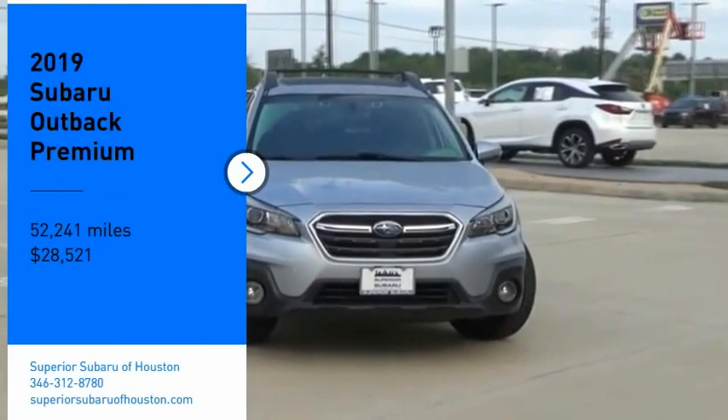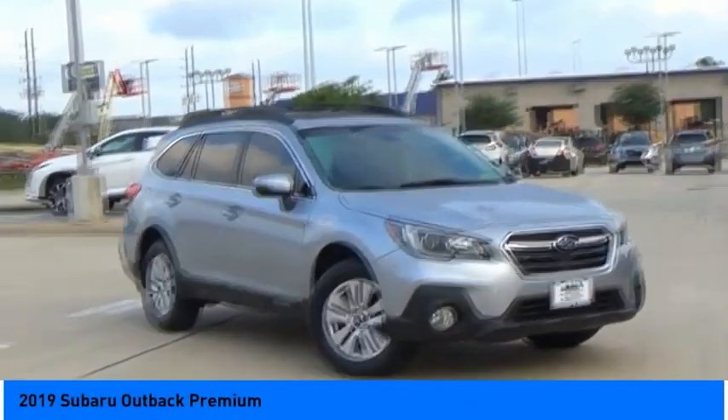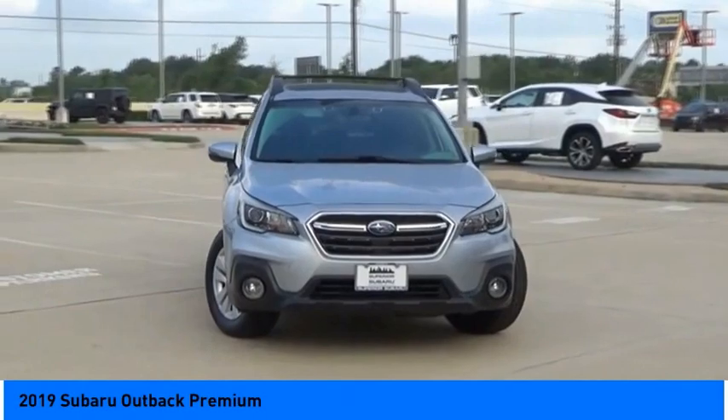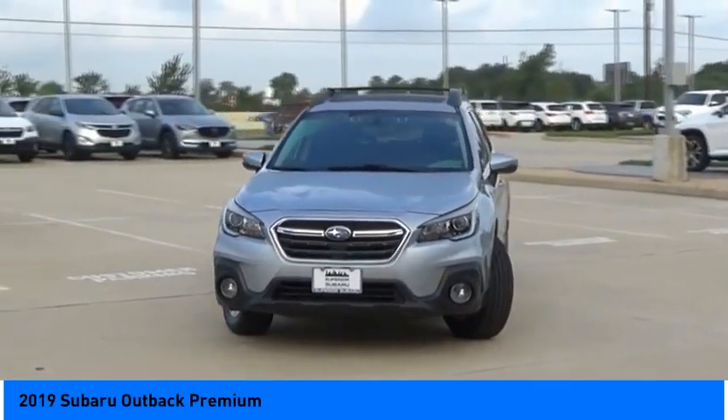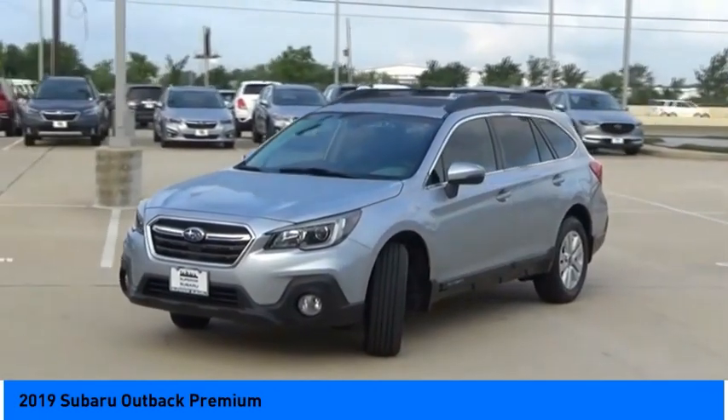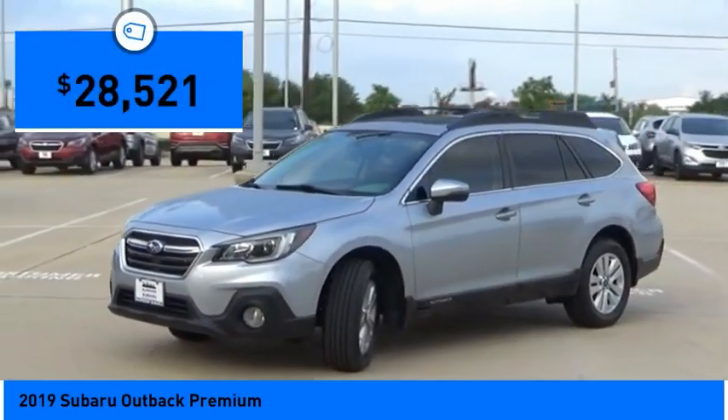Looking for the right vehicle? Check out the 2019 Outback. Take the go-anywhere capability of all-wheel drive and plenty of room for cargo and companions, and you've got the Subaru Outback. Let the adventure begin — and it's priced below $30,000.